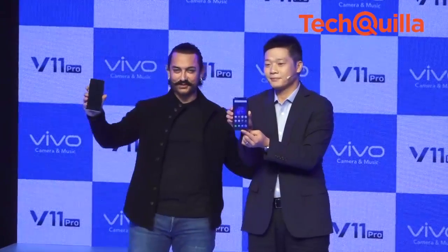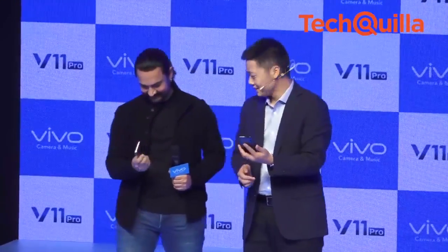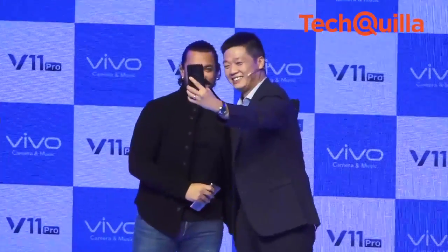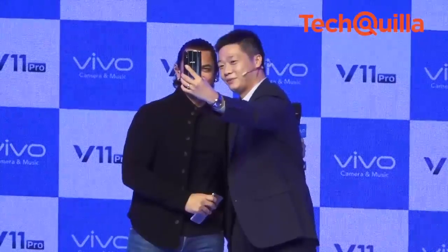Launched by actor Amir Khan, who is the brand ambassador of Vivo India, the device runs Vivo's own FunTouch operating system 4.5 based on Android 8.1 Oreo.